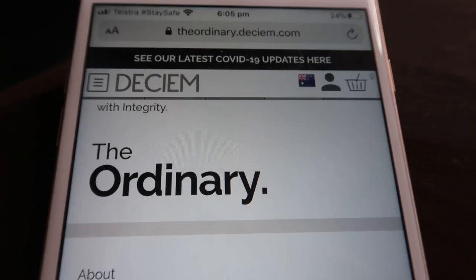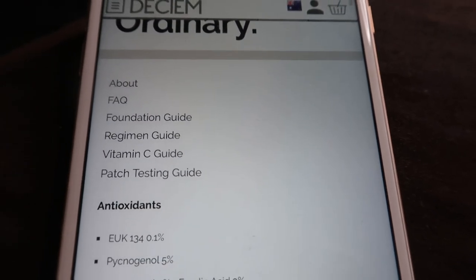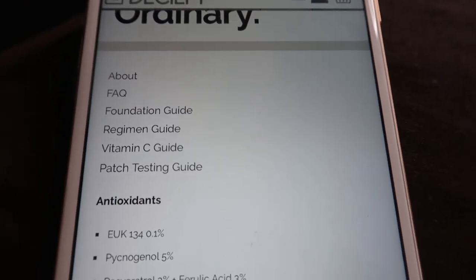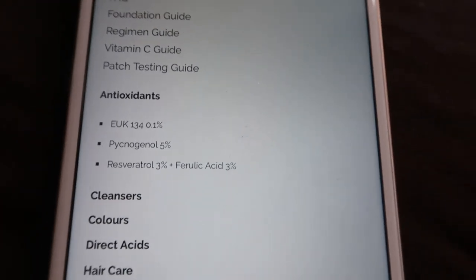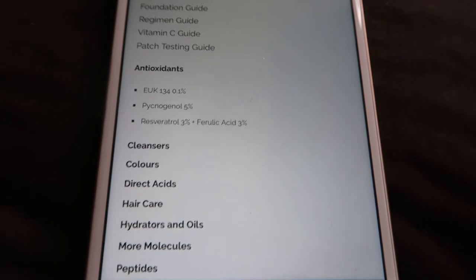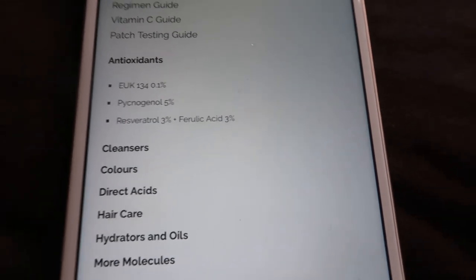On The Ordinary website you'll find frequently asked questions, a foundation guide, regime guide, vitamin C guide, and patch testing guide, with all the products listed under what they are. As I'm finding now that I understand where everything belongs, it's really helpful.